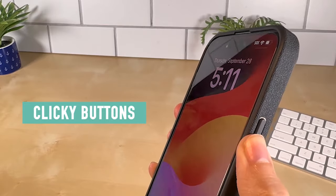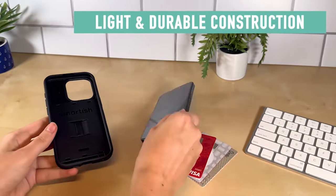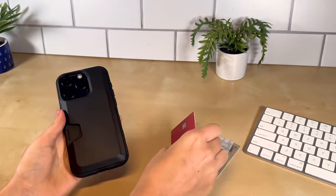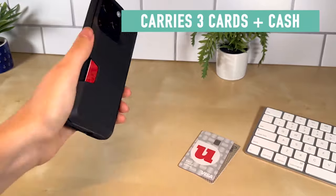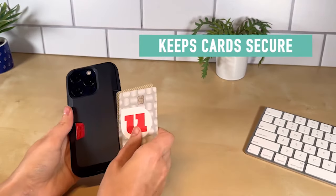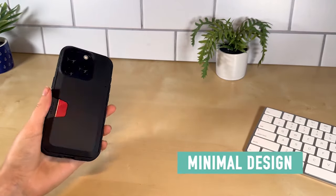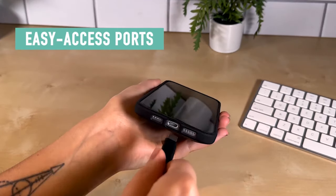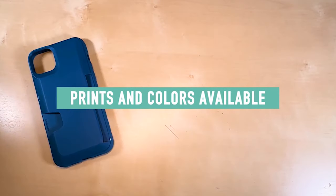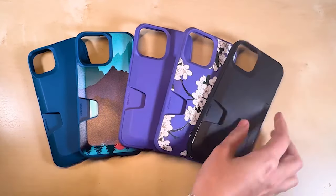Discover the pinnacle of protection and style for your iPhone 15 Pro with the latest selection of top-tier cases. Engineered to safeguard your device without compromising aesthetics, these cases blend cutting-edge design with superior durability. From sleek minimalist options to rugged armor-like constructions, each case offers a tailored fit and premium materials to ensure optimal defense against daily wear and tear. I have prepared this video guide for the best iPhone 15 Pro cases right now 2024, so let's get started.